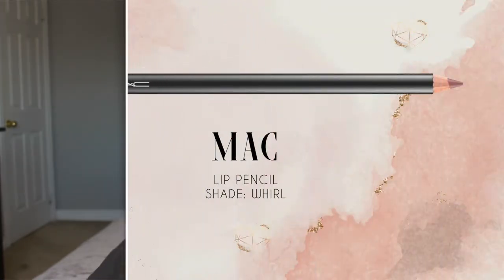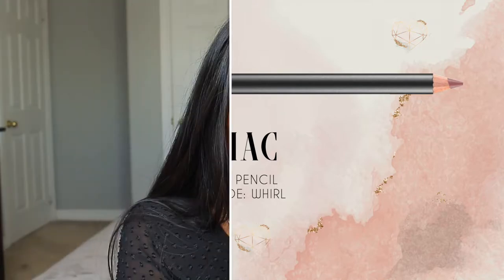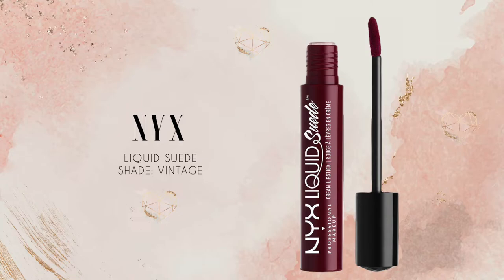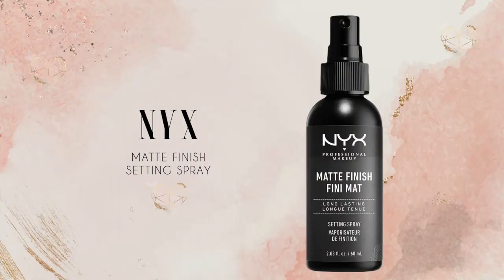Finally we can move on to the lip. To start off I use the MAC Lip Pencil in the shade Whirl. On top of Whirl I went in with the Anastasia Beverly Hills Liquid Lipstick in Veronica. To be honest this lip combination was way too bright pink looking, so to darken up the lip a little bit I went in with the NYX Liquid Suede Lip in the shade Vintage — it's a deep dark red so it helped balance out the pink. But in hindsight looking at the footage I would change the lip combo completely as it's just a tad bit mismatched with the eyes. To lock everything into place, I set my face with the NYX Matte Finish Setting Spray, and once that's dry that is the finished look.